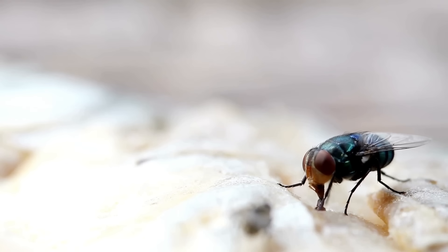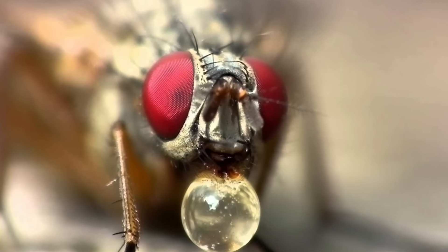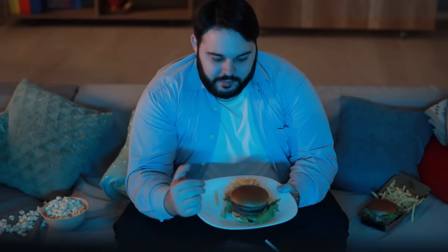Have you ever wondered what really happens when a fly lands on your food? In today's video, we will explore the disgusting world of mouth parts, regurgitation, digestive juices, and potential contamination. Trust me, you won't ever look at the common housefly the same way again.